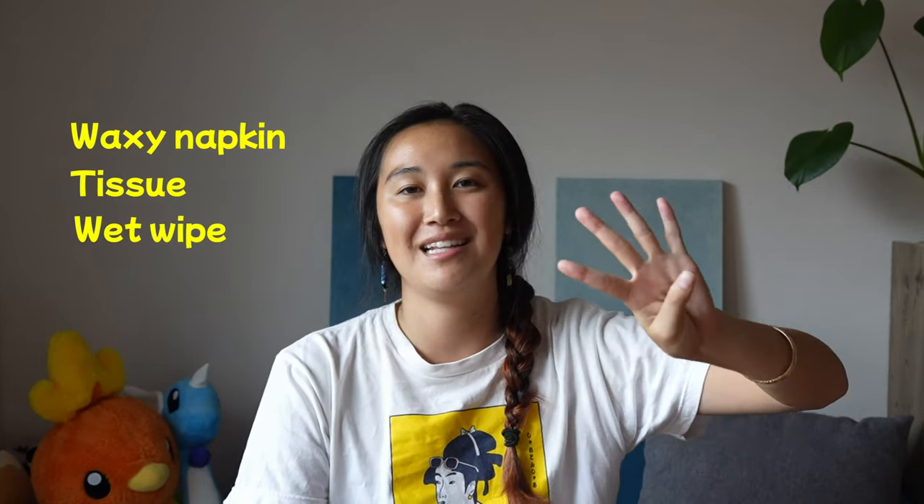So these are the napkins I'm used to at home. Fast forward to moving to Japan, I kind of expected the same thing, but I was surprised to find that the napkin offerings here are much different. So to start with the Japanese napkins, there are four types that I want to introduce to you today: the waxy napkin, the tissue, the wet wipe, and the moist towel. Today I'm going to show you them, talk about the pros and cons of each, and my overall feeling about each one.